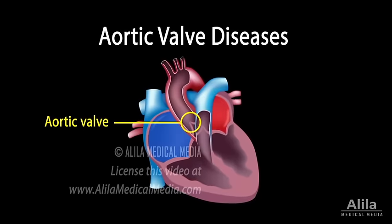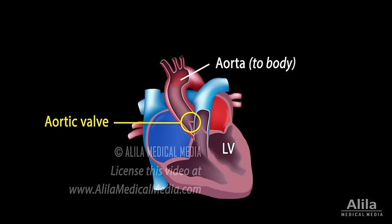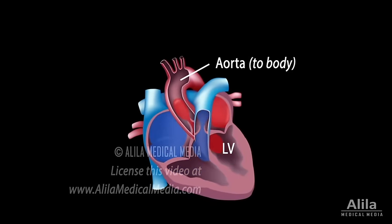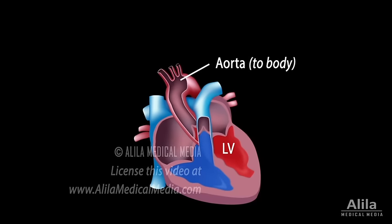The aortic valve serves to ensure one-way flow of oxygen-rich blood from the left ventricle to the aorta and to the body. It opens when the left ventricle contracts and pumps blood, and closes when the ventricles refill to prevent blood from flowing back to the left ventricle.